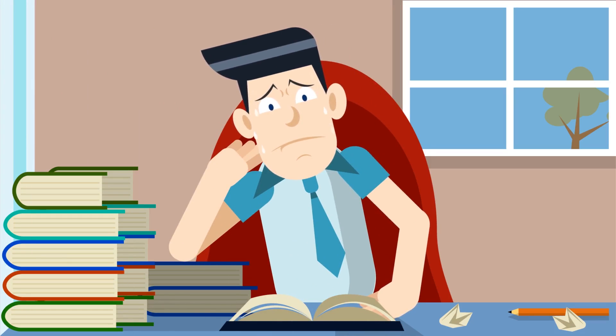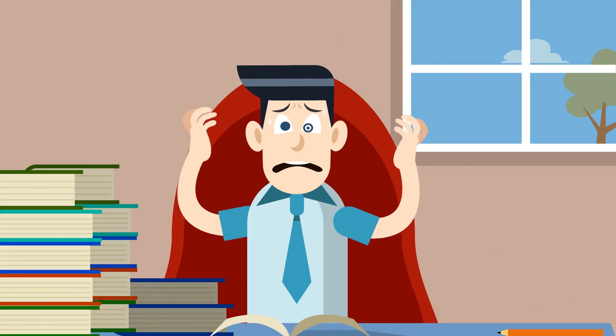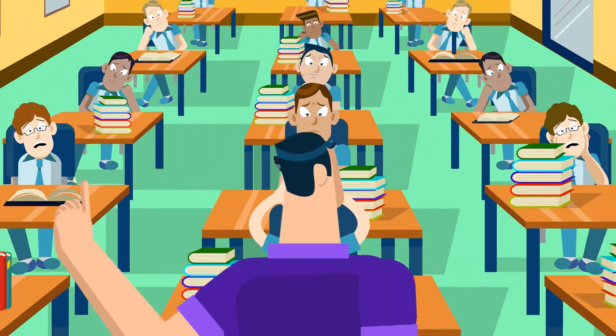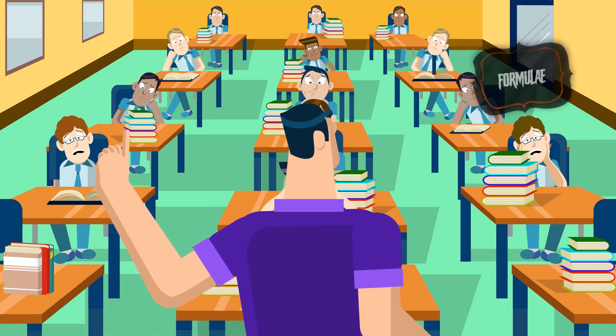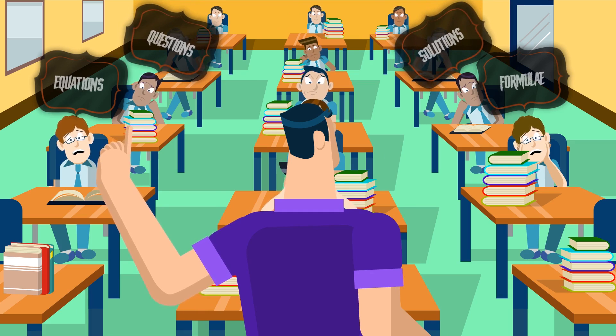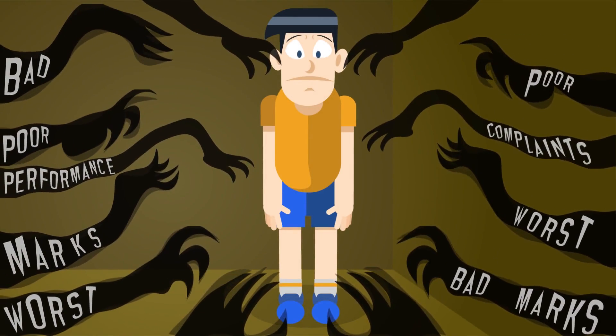As a child progresses through grades, concepts begin to get confusing. In a class of high student-to-teacher ratio, many students are lost in the sea of formulae, equations, questions, solutions and so on. Children struggling with studies feel left behind, robbing away their smile.